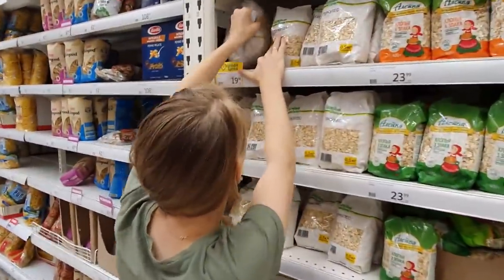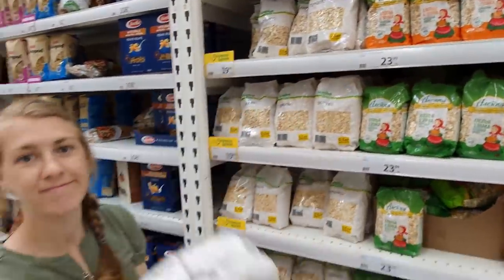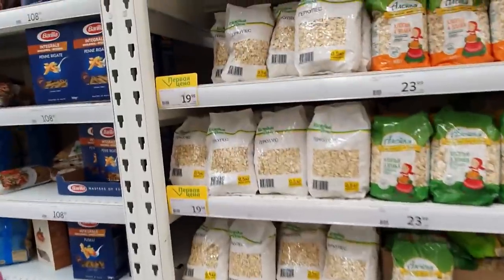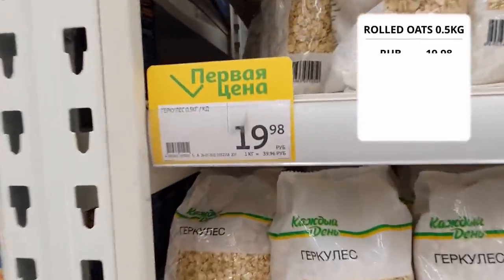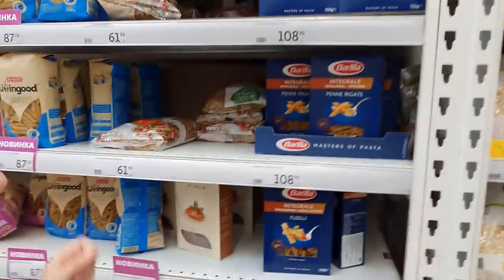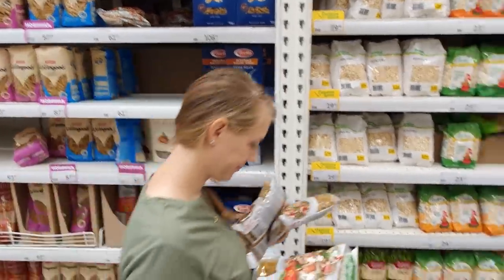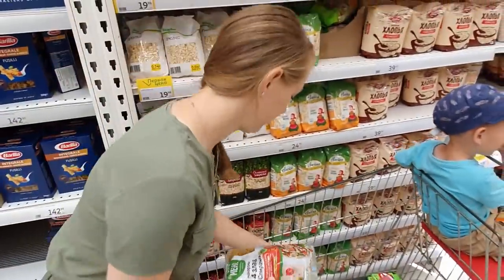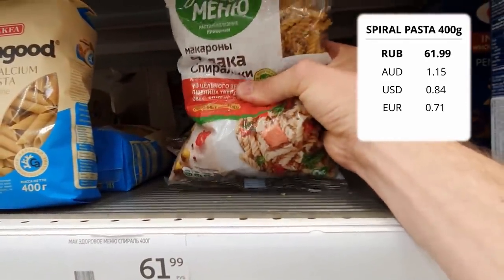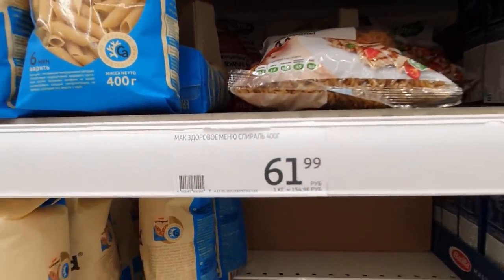We're at the grains section now. We're getting 6 packets of rolled oats — it is 20 rubles for half a kilo, so 40 rubles a kilo. While we're in this section we're also getting some pasta, which is right next to the oats. That's for dinner and sometimes lunch. This pasta that we get is actually pretty good pasta and it is 62 rubles for 400 grams.